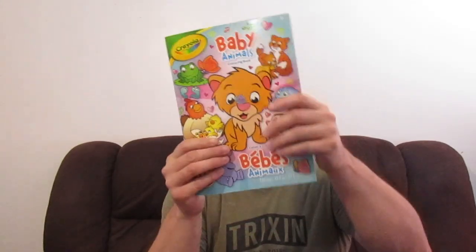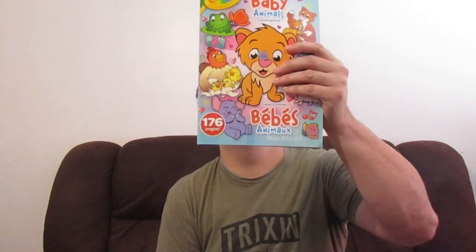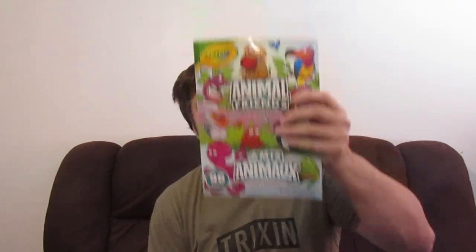Then we've got the Baby Animals coloring book. This one has quite a few pages — 176 pages. The one I'm currently working on only has about 96 pages, so not too bad by comparison.